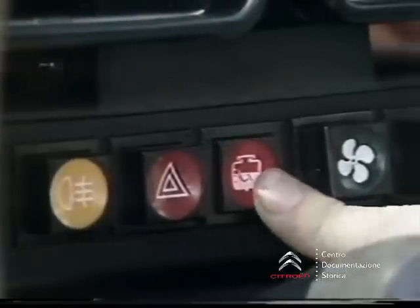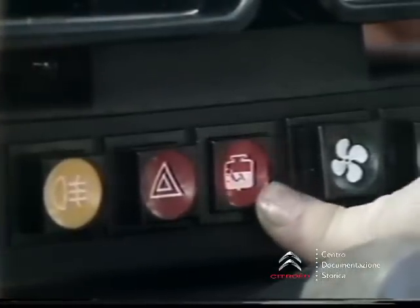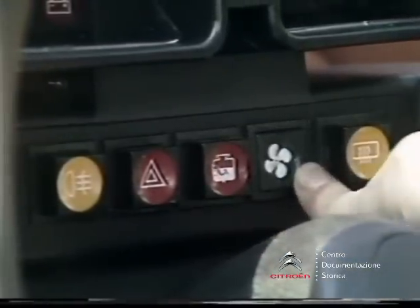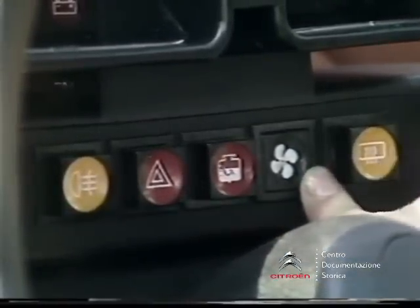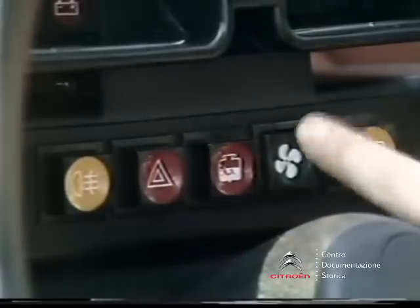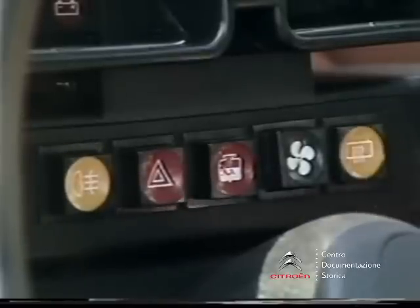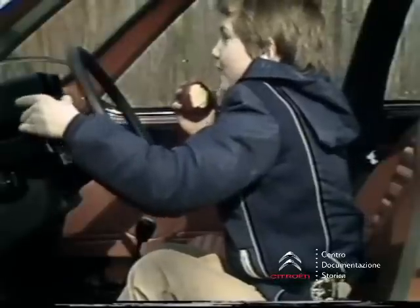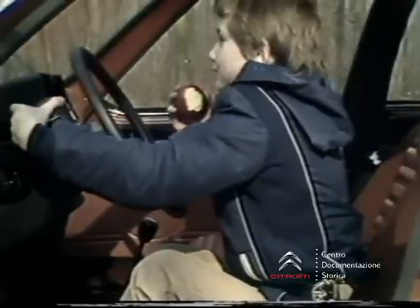La spia di funzionamento della luce per il livello dell'olio freni ed usura a pastiglia. Il ventilatore. Il lunotto termico. In alto, i comandi per il lavavetro e il tergicristallo.